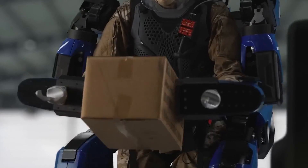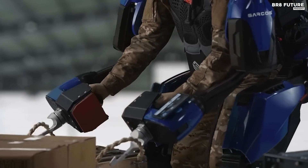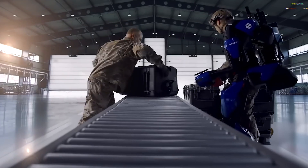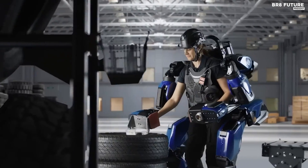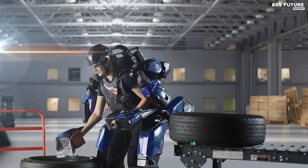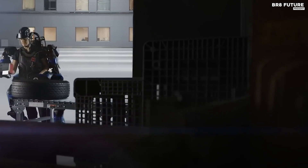This exoskeleton's versatility is breathtaking, finding its niche in manufacturing, construction, field service, and logistics, where a single person can now achieve the output of many. With the ability to safely handle loads of up to 200 pounds without fatigue or strain, it bridges the lift gap across various industrial processes. The Guardian XO multiplies an operator's strength up to 20 times and adapts to gravity and inertia. At a starting price of $95,000, it's an investment in a future where humans and machines harmoniously collaborate, revolutionizing industries and safeguarding workers.